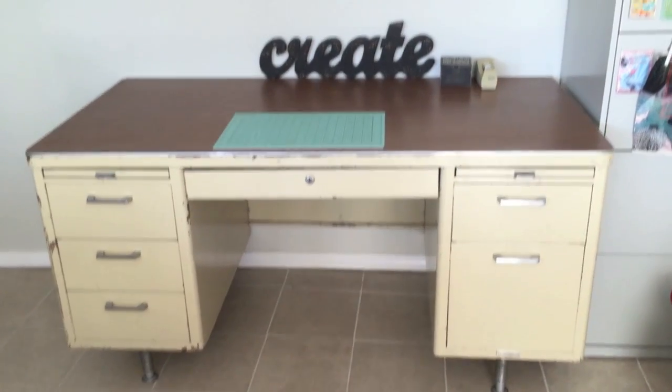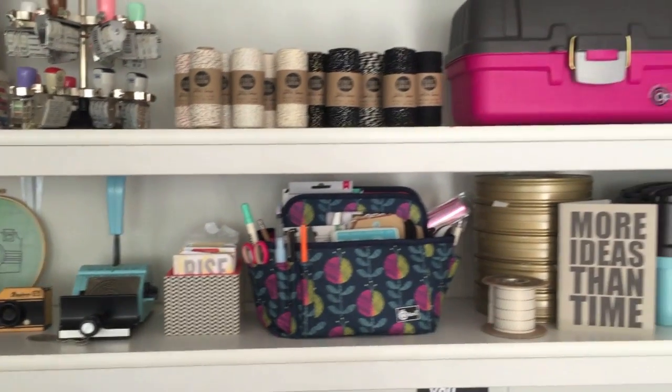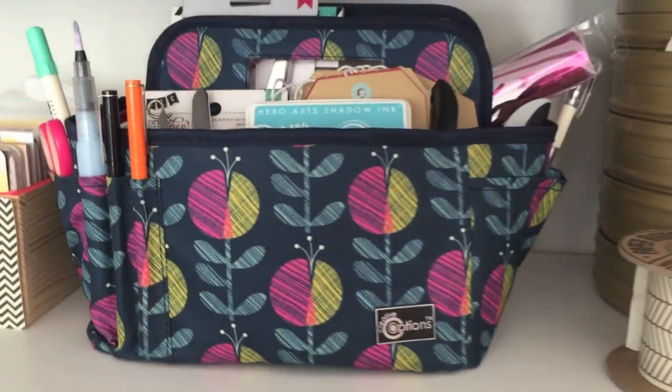Wow, what a difference. I've got space on my desk to get creative and my shelves look fantastic. The stylish selections from Creative Options help straighten out all kinds of different products for all seasons.